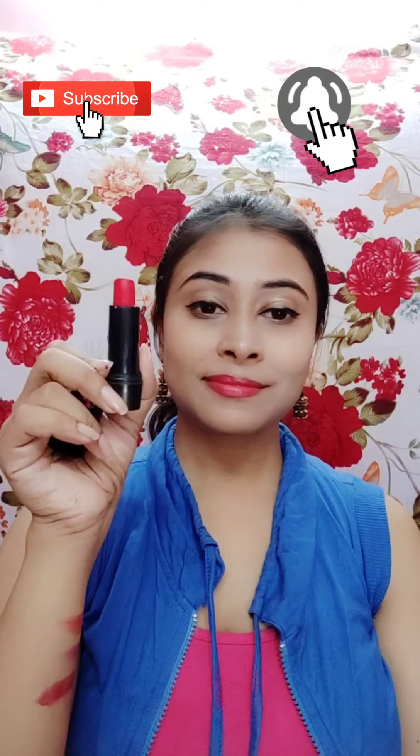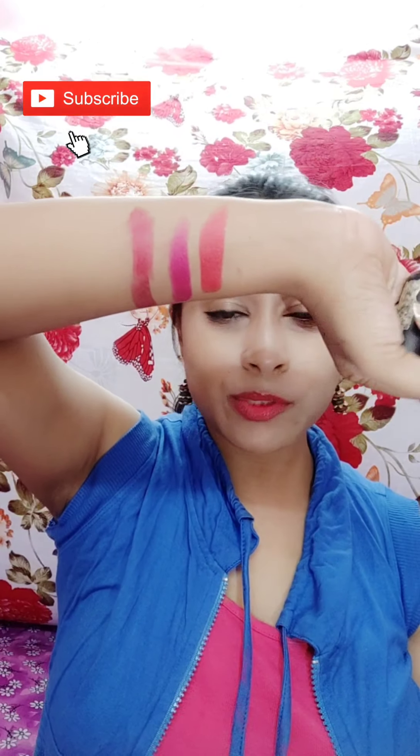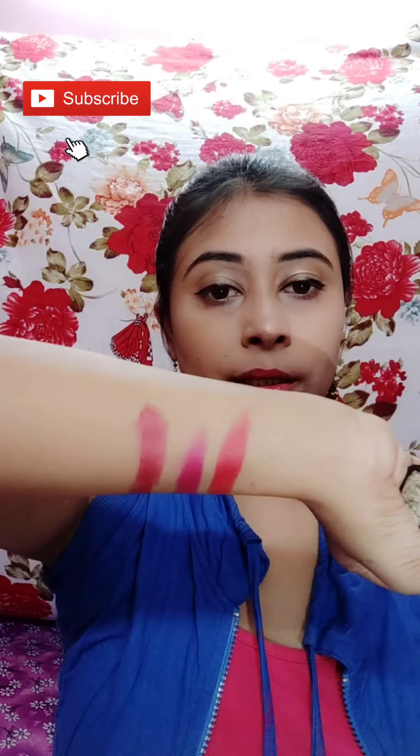So this is the third one. This is shade P26, and the shade name is Prom Pink. It is not a pink — it is a little bit orange. These lipsticks are very pigmented and I have never felt dryness on my lips.